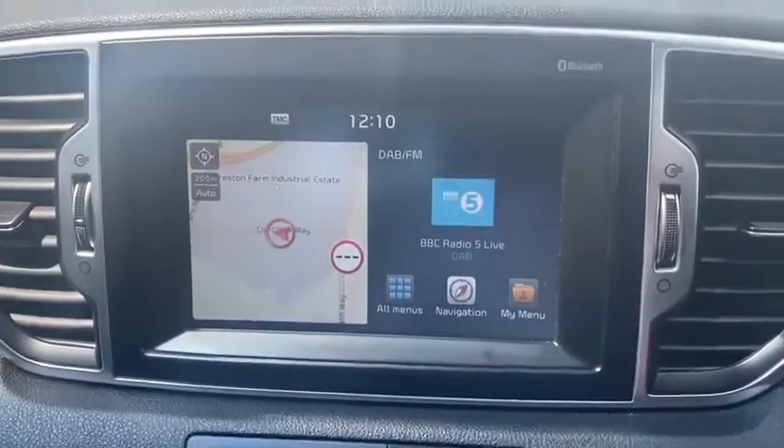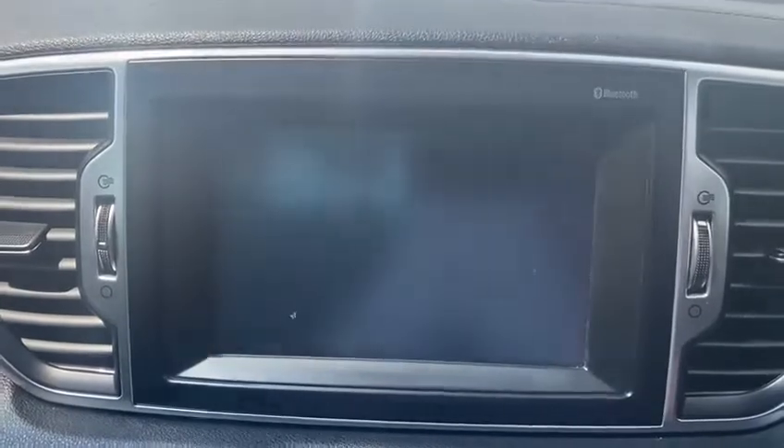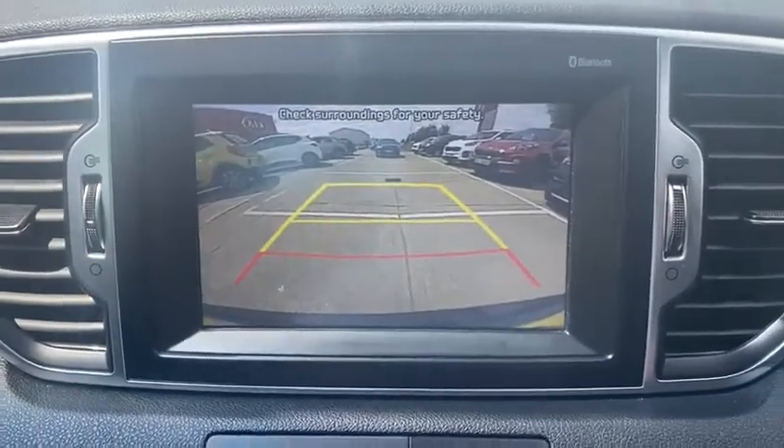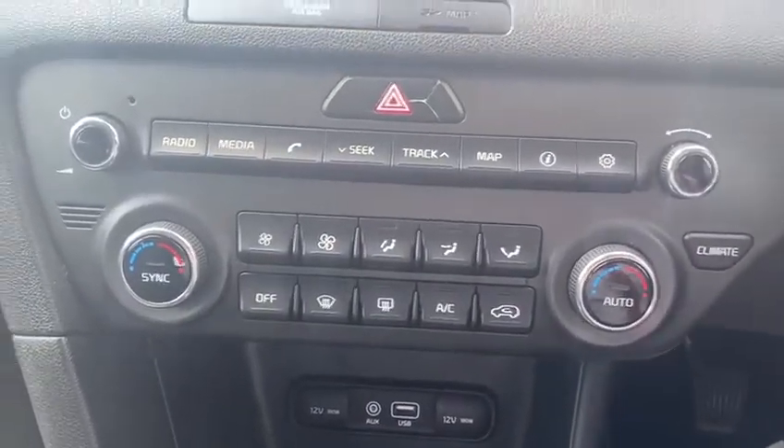On the infotainment system you have digital radio and satellite navigation, which also doubles up as your reverse camera display. Just below that you have your air con functions, which is dual climate control.